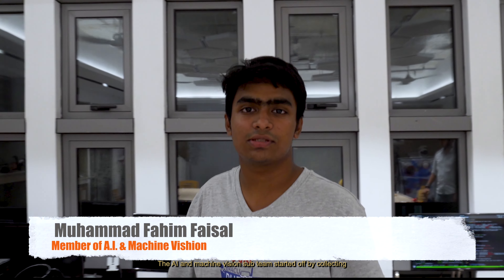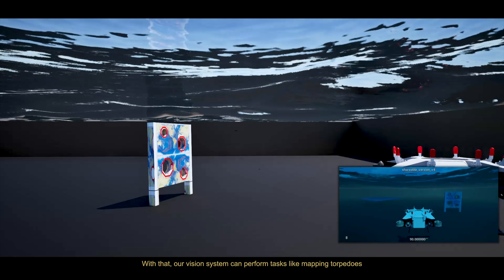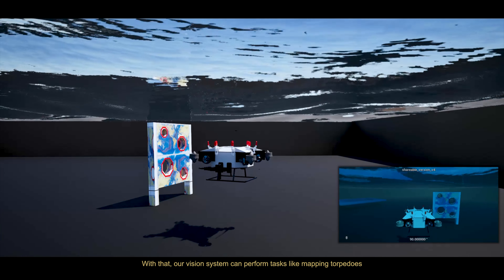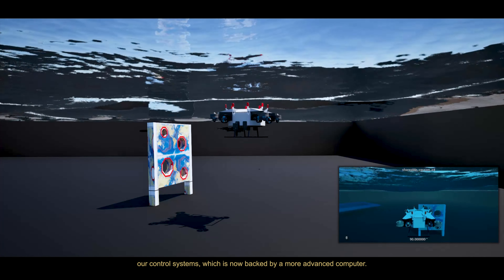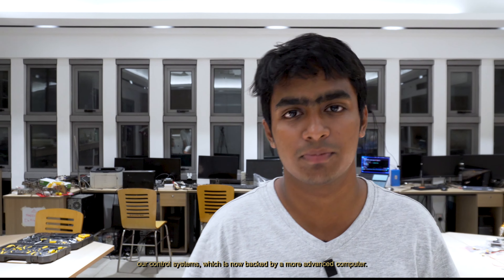The AI and machine vision sub-team started off by collecting data under various conditions for a robust machine learning model. With that, our visual system can perform tasks like mapping torpedoes using techniques like visual homing. Once started, our visual system sends continuous instructions to our control systems, which now uses a band-mode advanced computer.